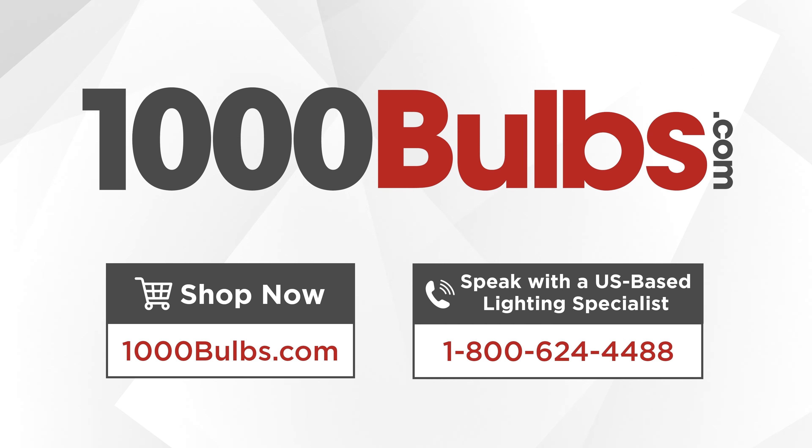We recommend using these bulbs for areas needing very bright light, such as craft tables and garages. For help finding the right LED replacements for all your applications, call us at 1-800-624-4488 to speak with one of our US-based lighting experts, or shop at 1000Bulbs.com. 1000 Bulbs — changing the way the world buys lighting.